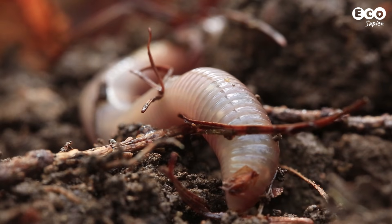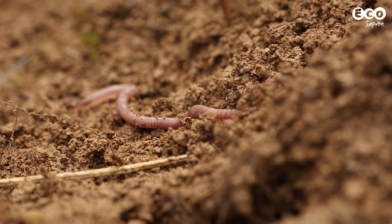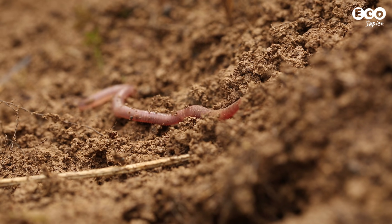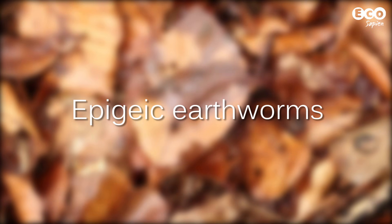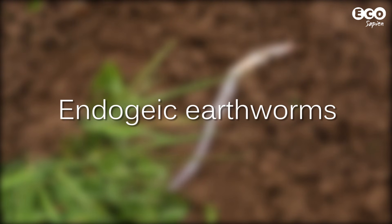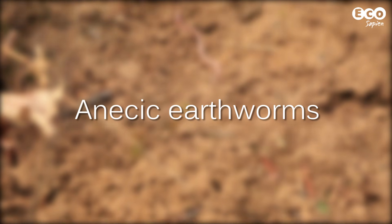There are over 3,000 species worldwide. These species are split into four groups based on where they live and how they gather their food. Compost dwellers live in high organic matter. Surface dwellers live on the surface of the soil where they digest fallen leaves. Shallow soil dwellers live just below the surface forming horizontal burrows, and deep-living burrowing species build long vertical burrows.